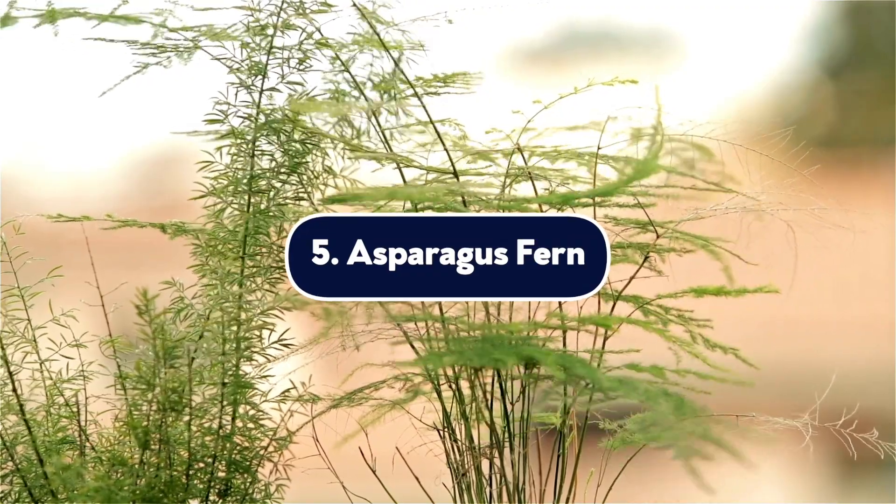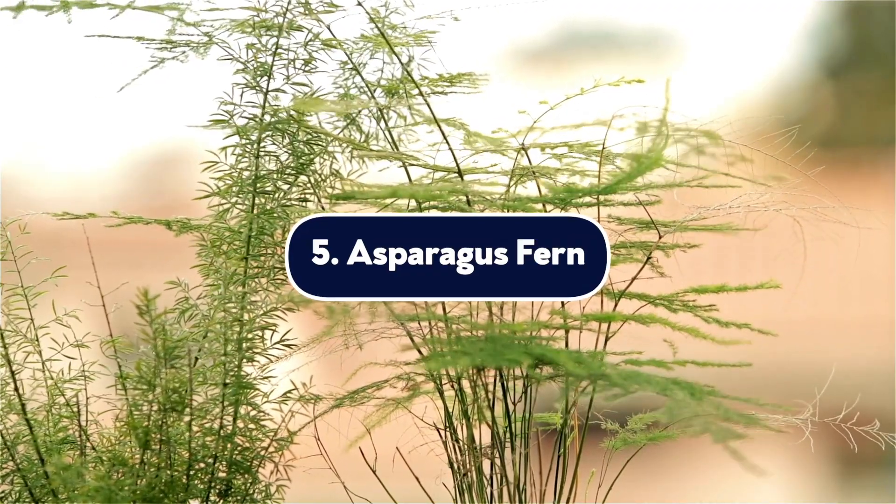Number five, the asparagus fern. Asparagus ferns are known for their delicate, soft little needles. They look fern-like, but they're not really members of the fern family. Eating their berries will probably give your dog severe diarrhea. However, even touching the fronds can cause unpleasant skin reactions. As with all these plants, contact your veterinarian.